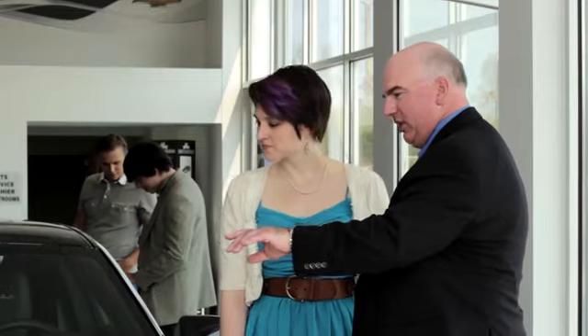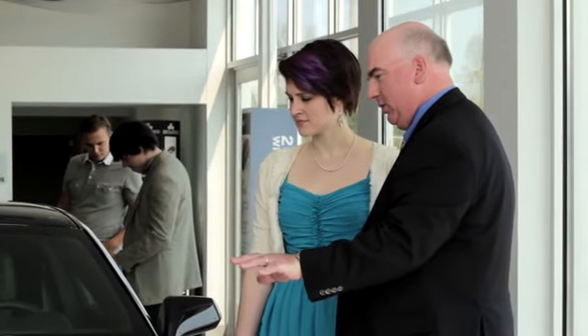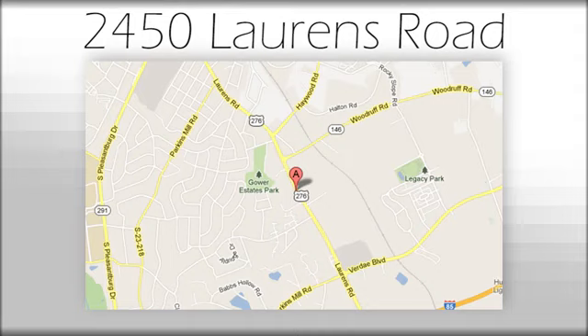Take it for a test drive today. We believe the cars we offer are the highest quality and ideal for your life needs. We look forward to doing business with you. We're at Joe Acura at 2450 Lawrence Road.